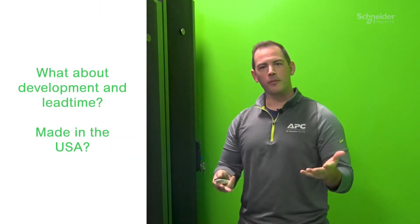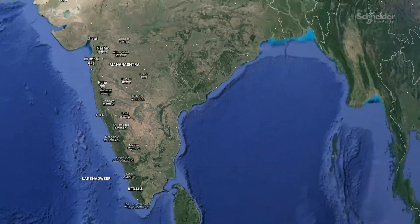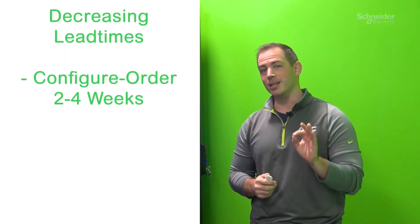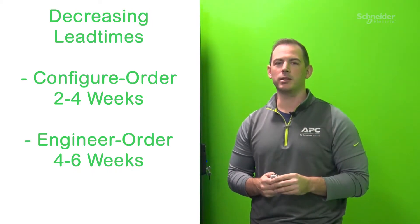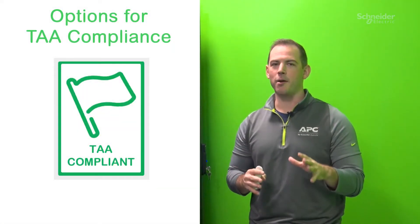Now this all sounds great, but what if you are worried about development and lead time? Well, we are addressing that as well with our new platform and local capabilities. With the new NetShelter Configurable Enclosure Platform, we have full capabilities to design, manufacture, and build enclosures in the United States, allowing us to configure to order from the existing platform in as little as two to four weeks, or design and manufacture something new in as little as four to six weeks. And lastly, with all these new capabilities, we also can now meet TAA compliance for projects requiring that as part of the development.